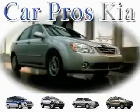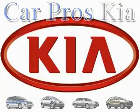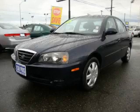Welcome to CarPro's PA Used Cars, we are your number one used car source in Tacoma. This is a 2005 Hyundai Elantra. This Hyundai has a long list of incredible features including power windows, air conditioning, and AM FM radio.